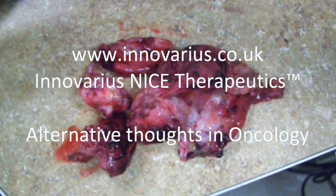Inovarius Nice Therapeutics presents Alternative Thoughts in Oncology. Warning: graphic content. Tumors aren't pretty.